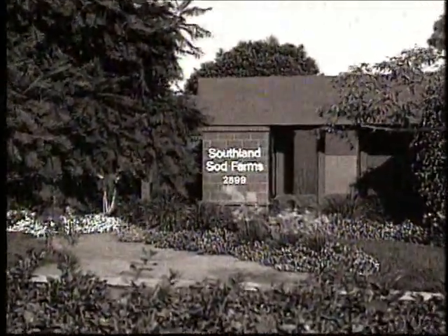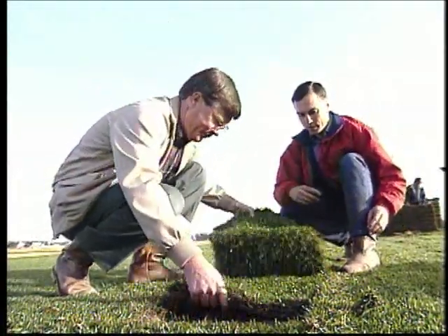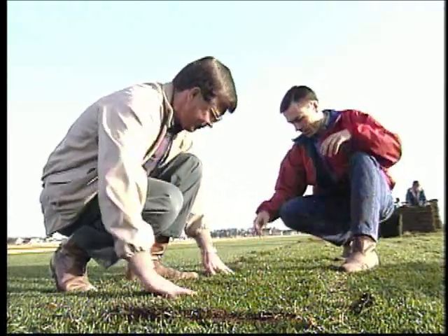We've been in it longer than anyone else and intend to continue through future generations. I basically grew up working summer vacations at the Southland sod farm. I recall my first job at age 9 was catching gophers — I was paid 33 cents a gopher and made nine dollars all summer. Now my brother and I run Southland Sod Farms, having worked our way up through the ranks of growing, harvesting, and trucking sod. We're very proud of what we have accomplished.